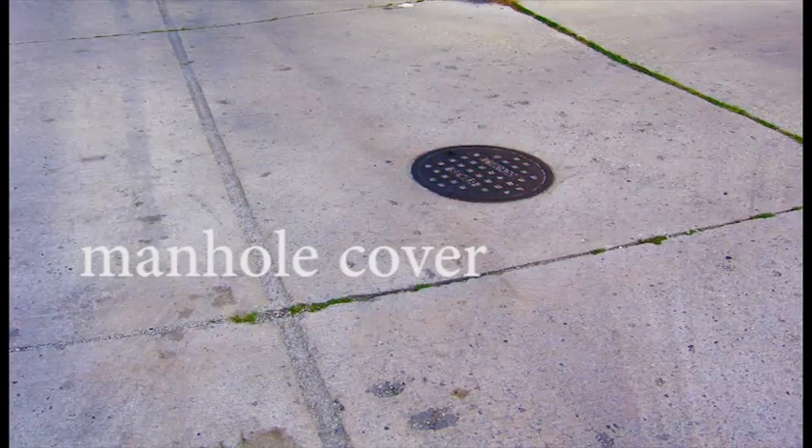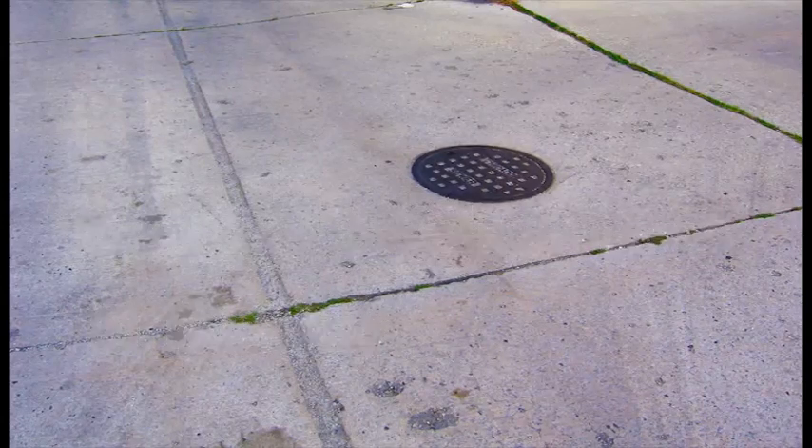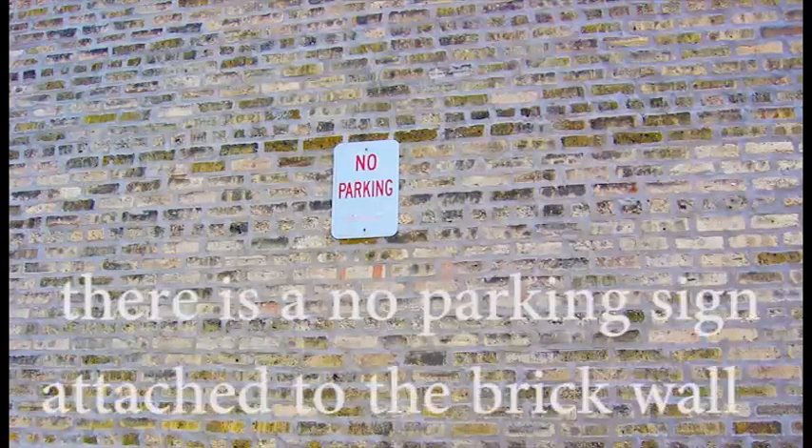Manhole cover. There is a manhole cover in the alley. No parking sign. There is a no parking sign attached to the brick wall.